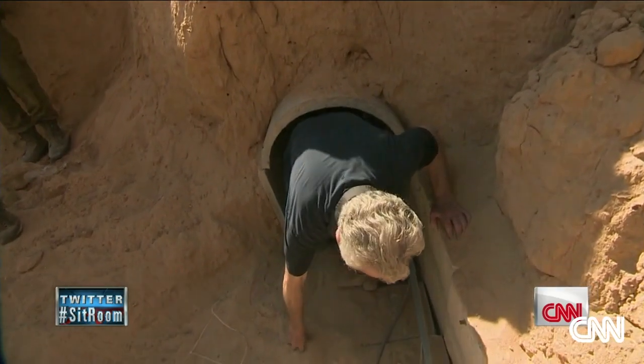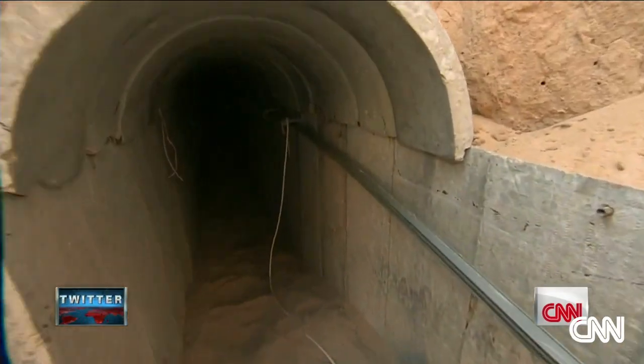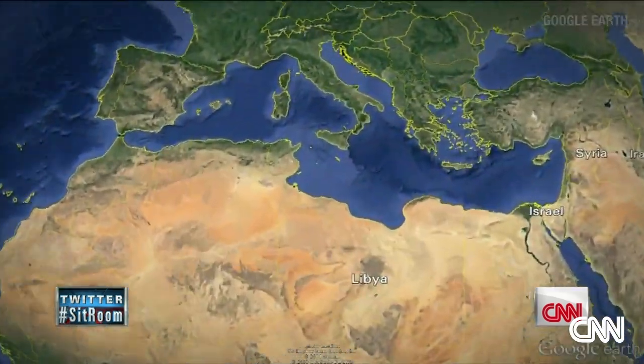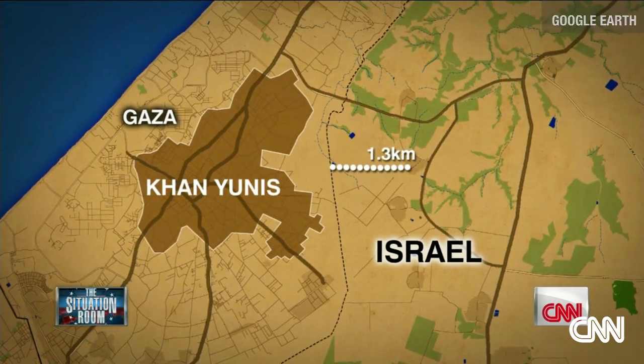Israeli forces have uncovered more than 30 tunnels in this area. This tunnel is just under two miles long and about 45 feet below ground. It begins in the southern Gazan city of Khan Yunis and ends here, near an Israeli kibbutz along the border with Gaza.